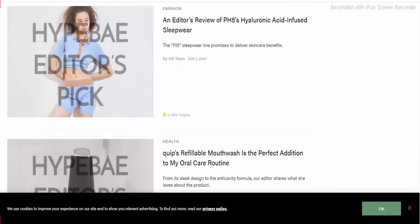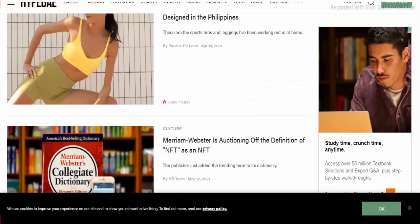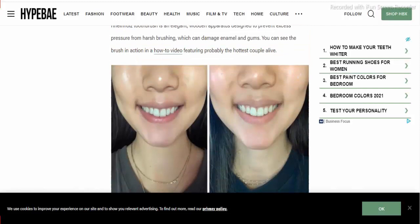You can easily see the product reviews on this website, along with customer feedback. They have many flavors like mint and bubblegum, and you can look at the results there too.